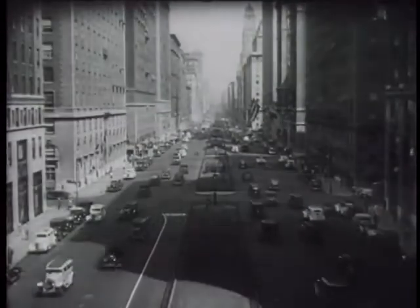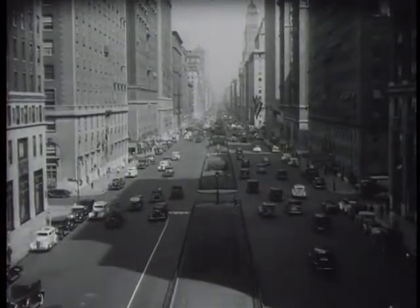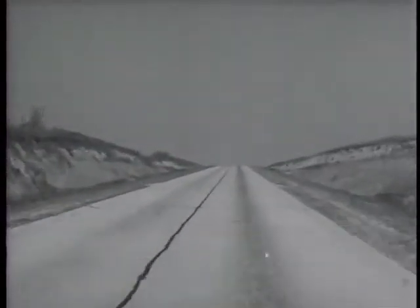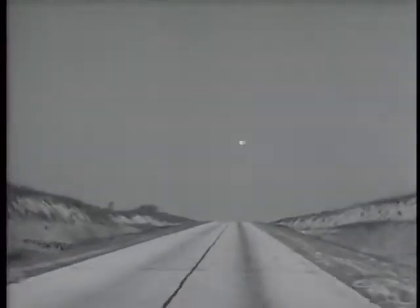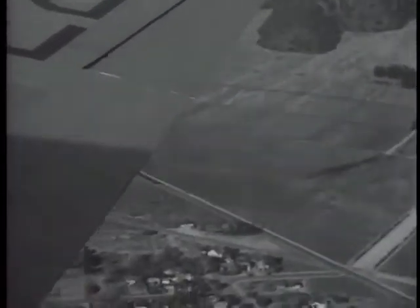In the city too, advances in road construction bring about savings in time and the elimination of trouble. On the ground, we can see what modern roads mean to our own comfort and safety. From the air, the modern road builders can see what such improvements can mean in mass handling of cars.